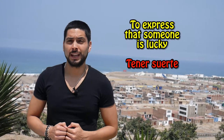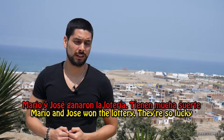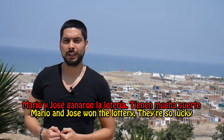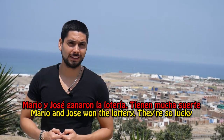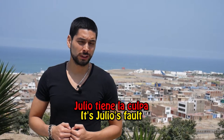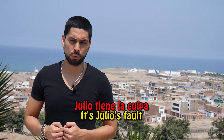TENER might also be used to express that you're lucky. Ejemplo: Mario y José ganaron la lotería — Tienen mucha suerte. Mario and José won the lottery. They are so lucky. Another use of TENER is when you want to express that something is someone's fault. Ejemplo: Julio tiene la culpa — It's Julio's fault.